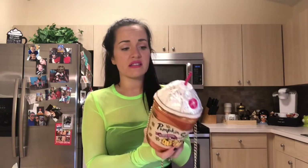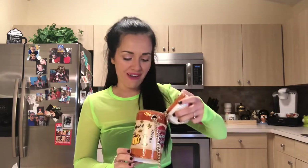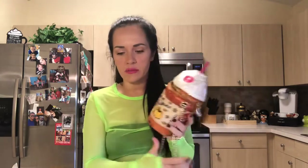Here we have a pumpkin spice latte purse and this is probably one of my absolute favorites ever. Unfortunately it really doesn't fit much in there at all - my wallet kind of deforms the shape of it and stretches it out - but the details on this are just amazing. I love it, like everything about this just speaks to my soul.